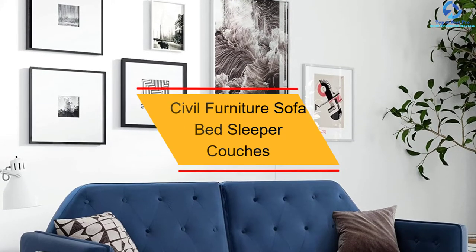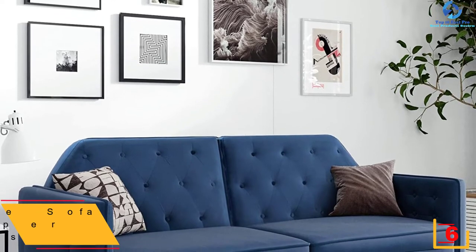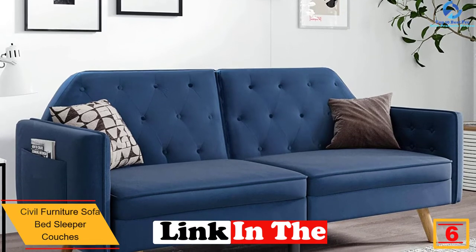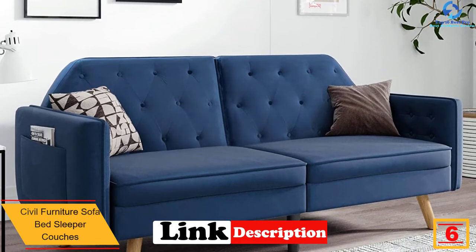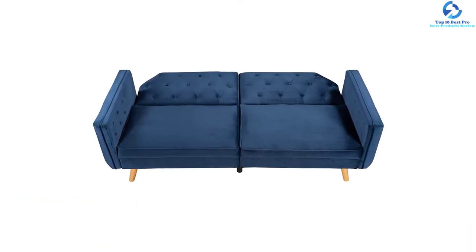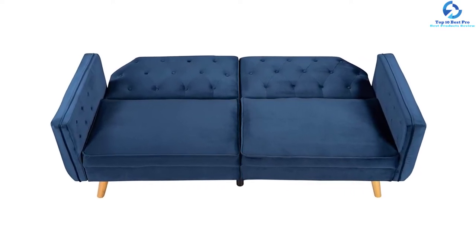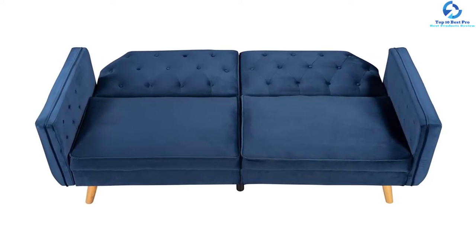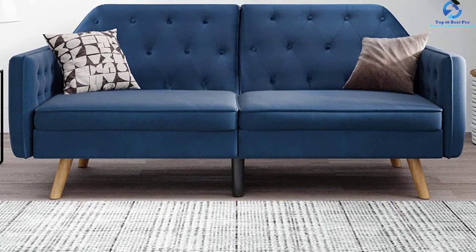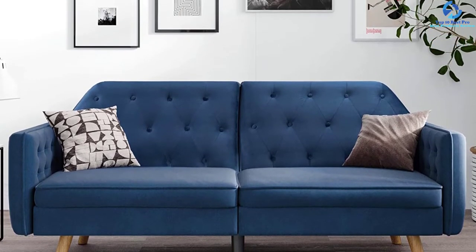At number six, we have the Civil Furniture sofa bed sleeper couch. This sleeper sofa is ideal for small spaces and is constructed of polyester blend fabric. The seating area is supported by twisted springs for stability, and the legs are built of wood for longevity. The weight capacity is up to 350 pounds. It comes with two detachable armrests on both sides so it can quickly convert from sofa to bed, and is available in gray, blue, green, and dim gray colors.